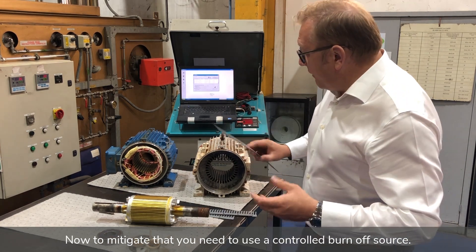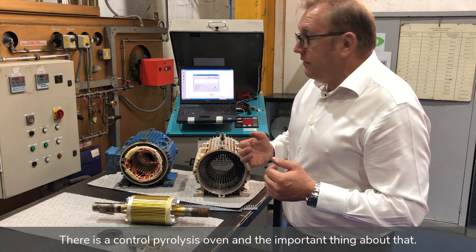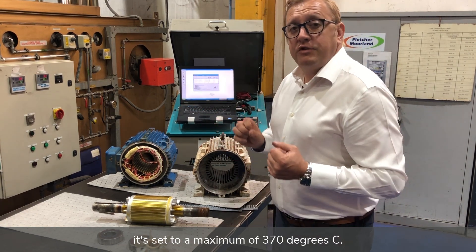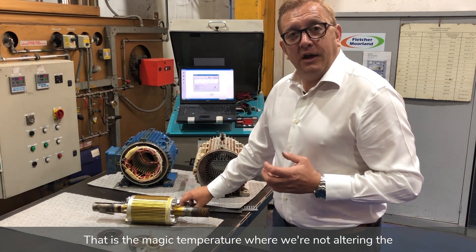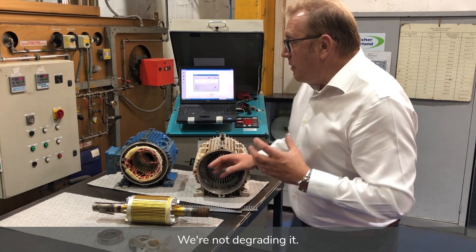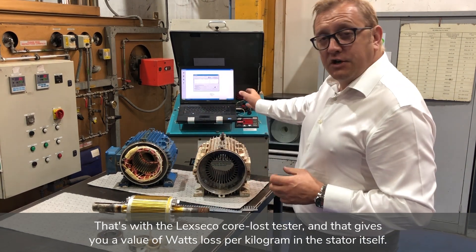To mitigate that, you need to use a controlled burn-off source — a controlled pyrolysis oven. The important thing about that is it's set to a maximum of 370 degrees C. That is the critical temperature at which we're not altering or degrading the insulated coating layer. To prove that, a core loss test is carried out using the Lisesco core loss tester.